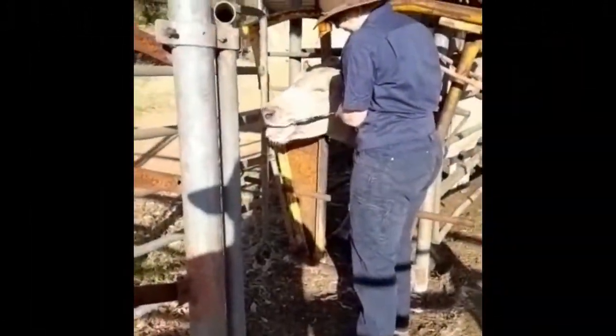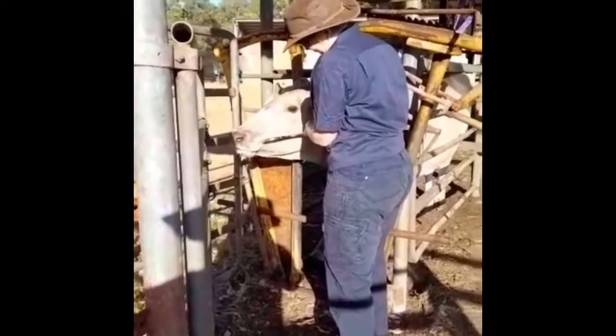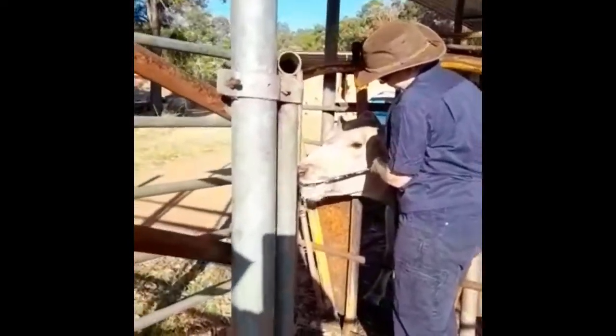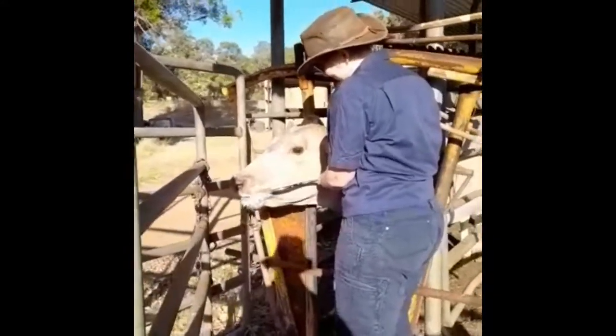Good morning, here we are out in Brookhampton, Western Australia. Number M61, being distracted by the owner, Jody.